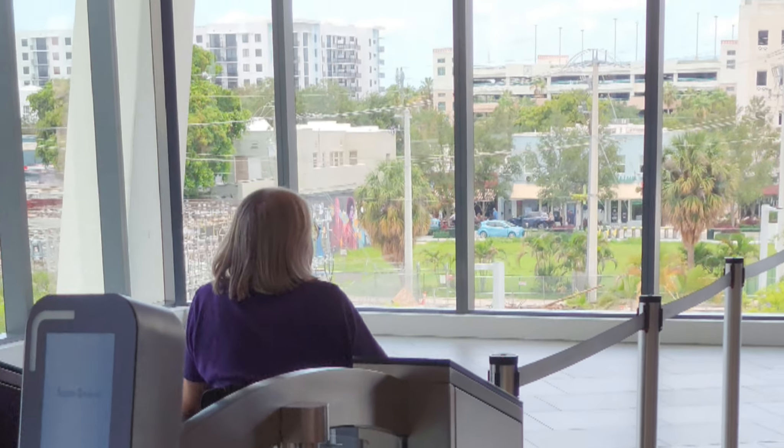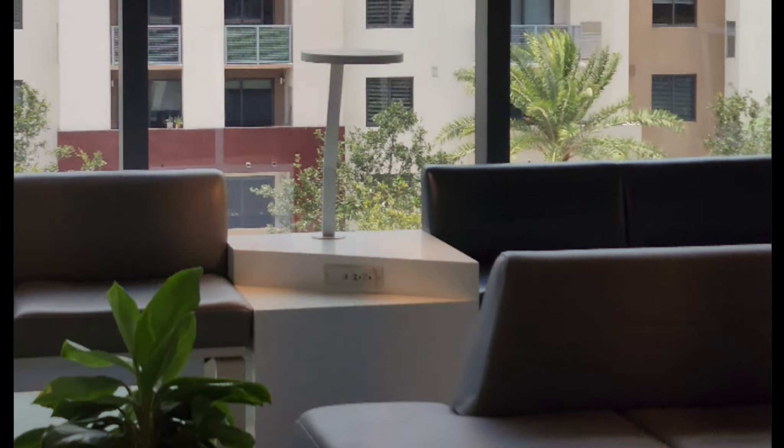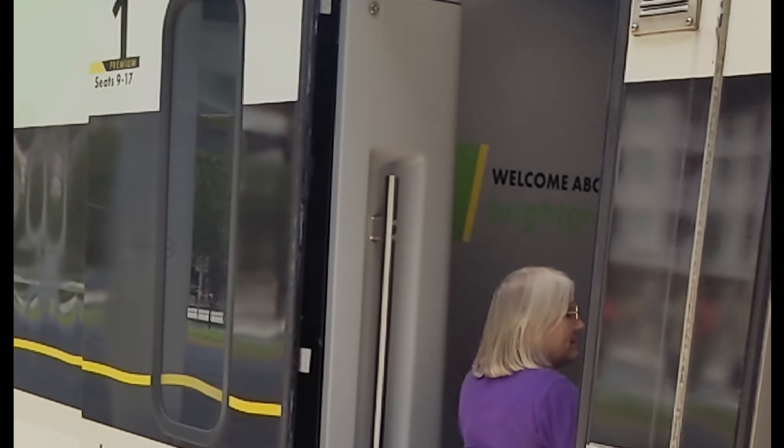The first stop of course is going to be security. After clearing security we go inside and take a little bit of a look at what's here. You'll see the chairs have power connectors on all of them. We spent a little time there, now it's time to board the train and Cheryl's getting on — nice and easy.